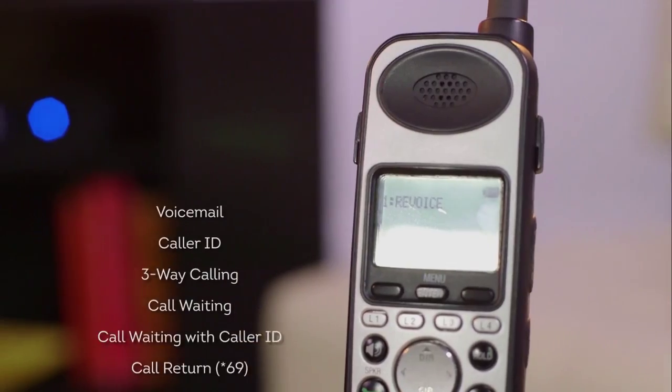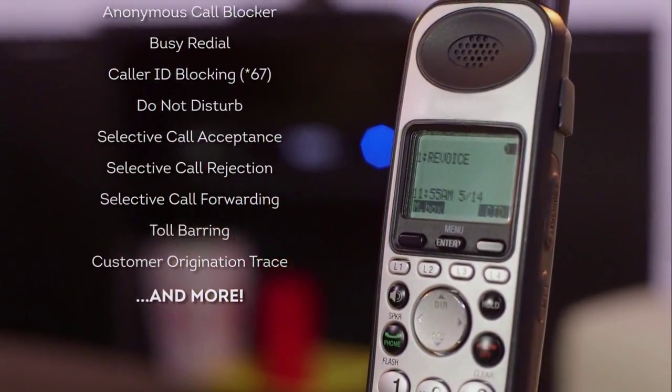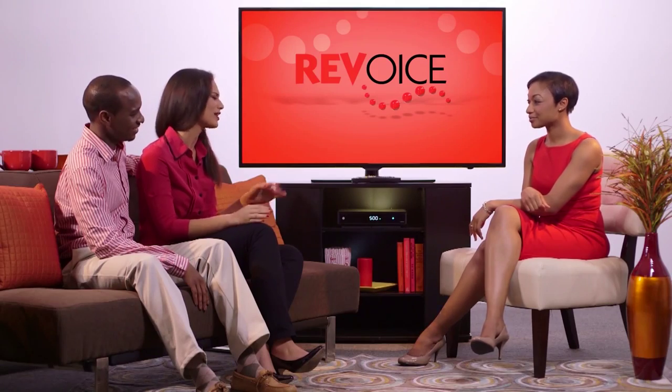Okay, I'm hearing a lot of free features, and I'm sure there are people out there who want to know whether they are really free. They really are. Everyone who gets RevVoice gets those free features at no added cost, so you don't have to pay for voicemail, caller ID, or any of those other things because they come standard.